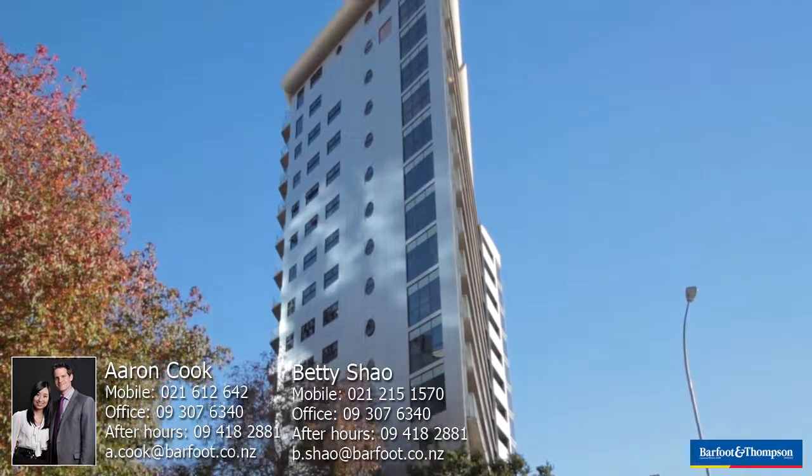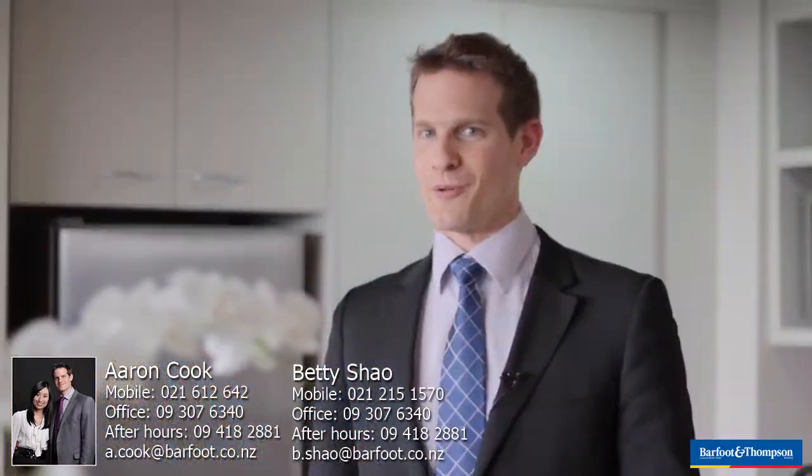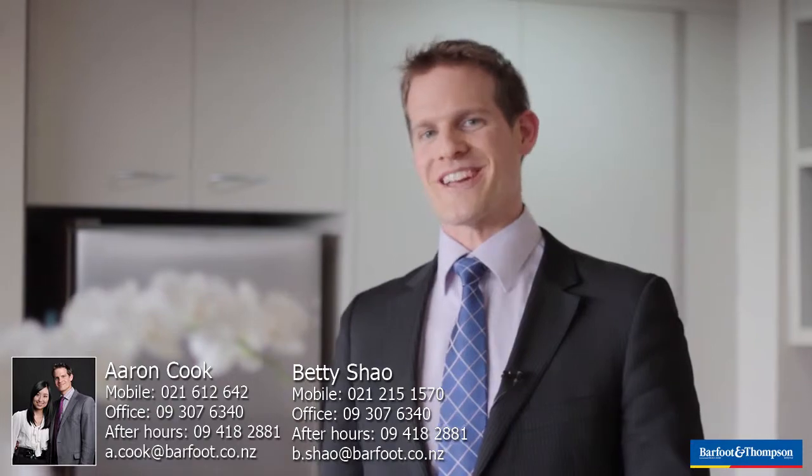To conclude, this apartment is going to auction on the 13th of August. Come along, have a look at the open homes — you will be impressed. Thank you for watching, have a great day.